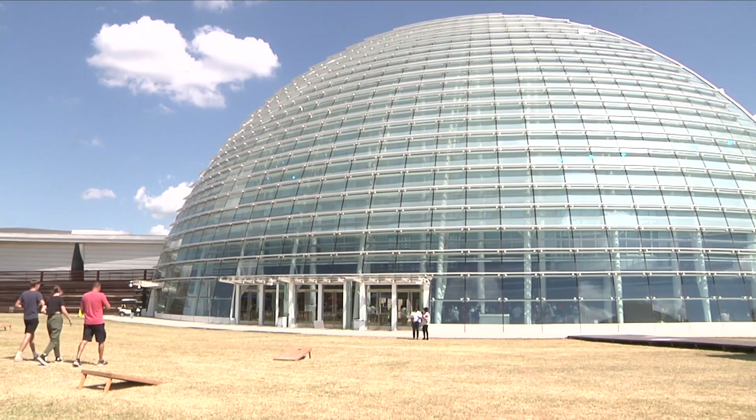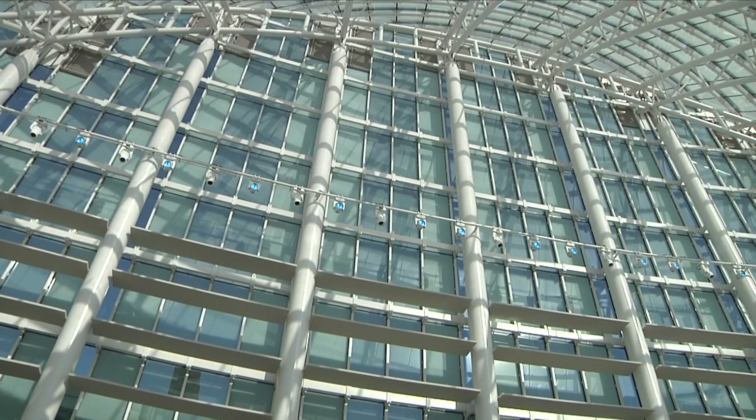All the other tribes come from some other place, so we are on what is and always was Caddo and Wichita land, and so this glass structure honors them.